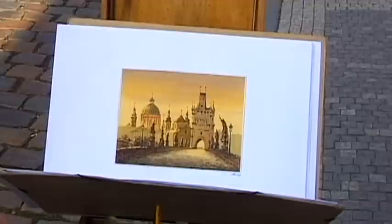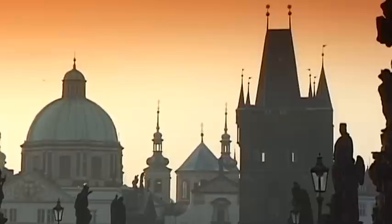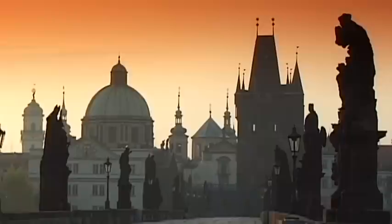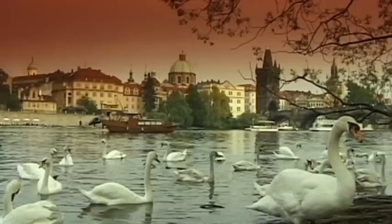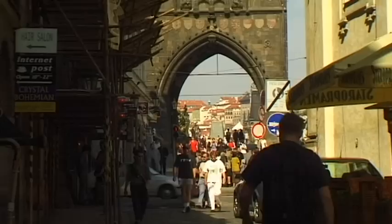Prague, golden city of a hundred towers. A gem on the Moldau. A young city with a long history. The time when the capital of the Czech Republic was like a huge museum belongs to the past. Today it's a lively city in which both old and new unite in perfect harmony.